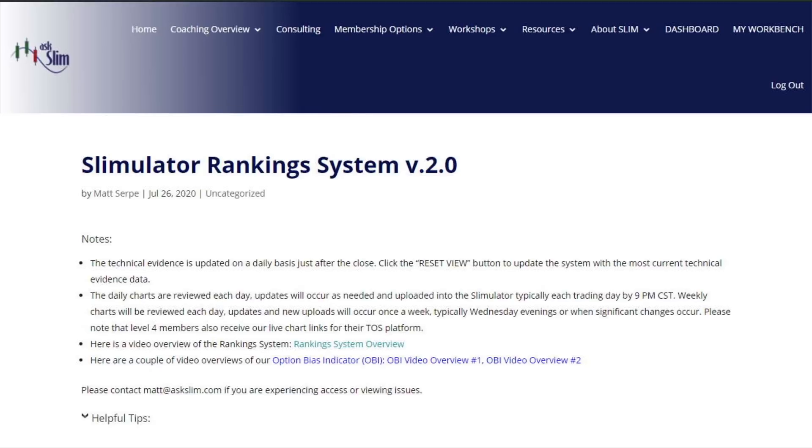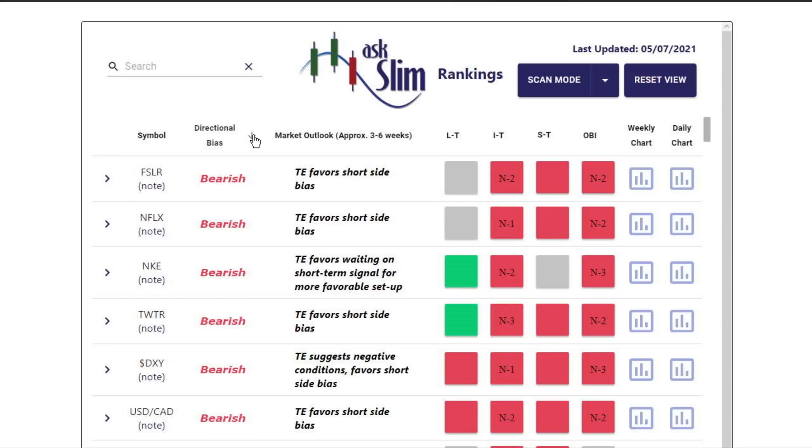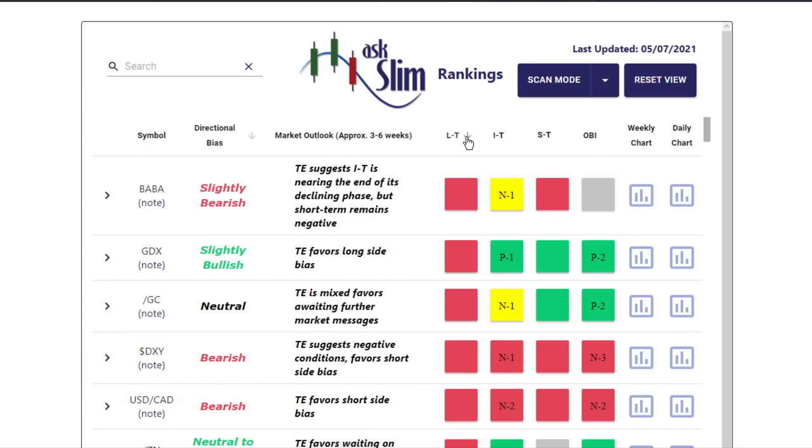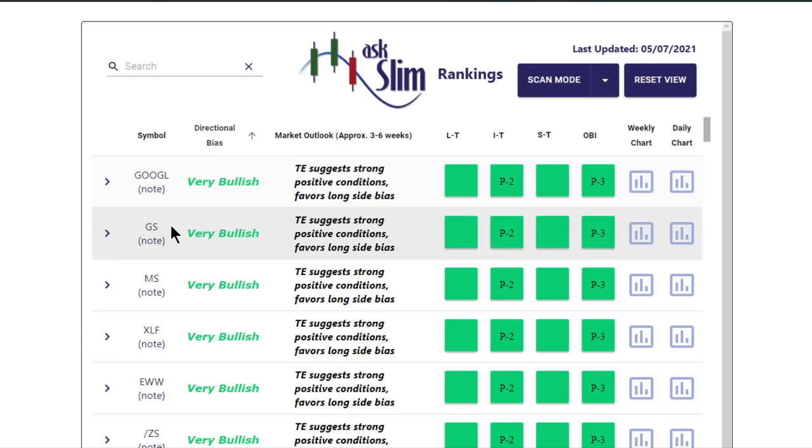Let's go to the workbench, where you'll see a list of everything posted all day long — we don't stop giving you analytical content. Going to the Slimulator ranking system for those 84 symbols: this has long-term, intermediate, short-term, and our option bias indicator. You can see which stocks have the strongest or most bearish directional bias. The most bearish symbols include First Solar, Netflix, Nike, Twitter, and the dollar — all extremely negative. The dollar is negative all the way across. The strongest on our directional bias are Google, Goldman Sachs, Morgan Stanley, the financials, and EWW.